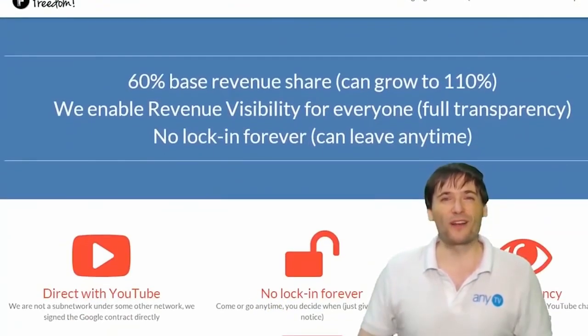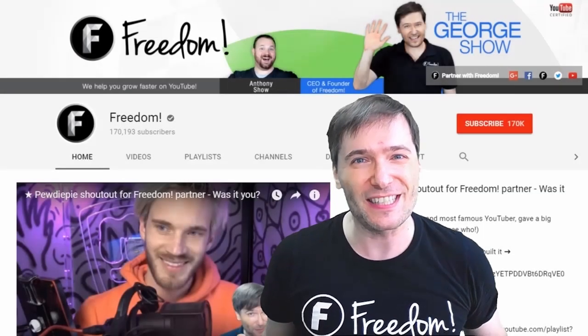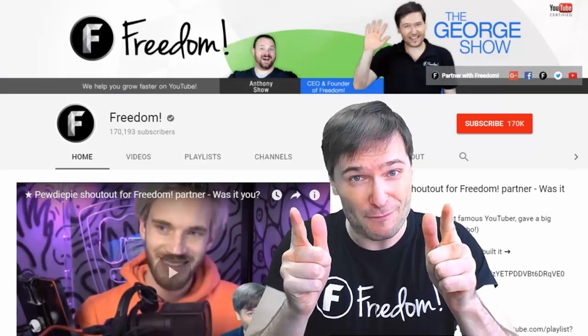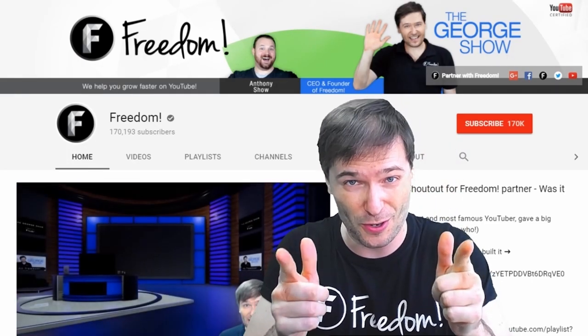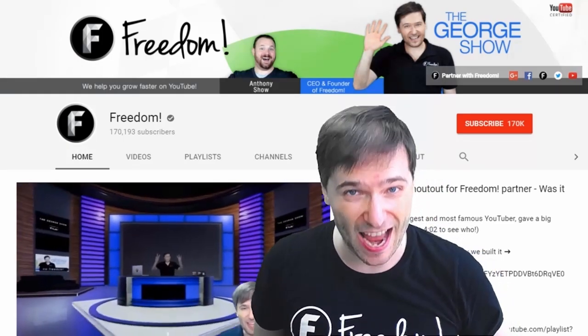And we're all growing together. To get more George, click that big F - that will subscribe you to Freedom Central, home of the George Show. PewDiePie gave one of you Freedom Family a big shout-out. Click that video to see the shout-out and to see our new 3D sets. And click that video to see what YouTube recommends you watch next.